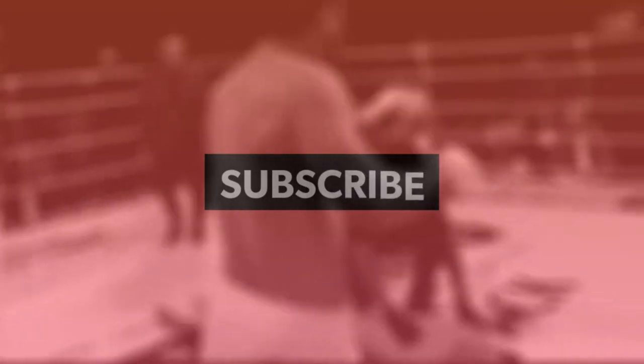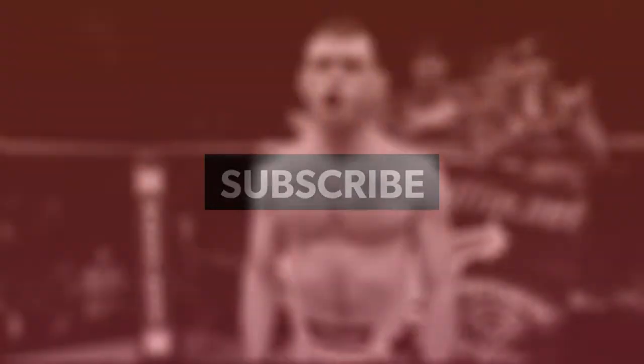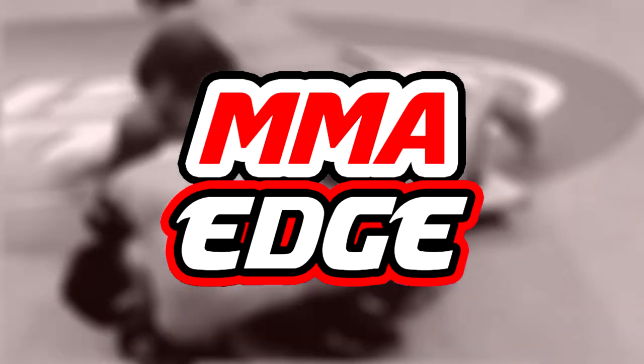And that's gonna be it for today's video. Please leave a like, comment on the video, and hit that subscribe button if you haven't already for some more awesome mixed martial arts content.